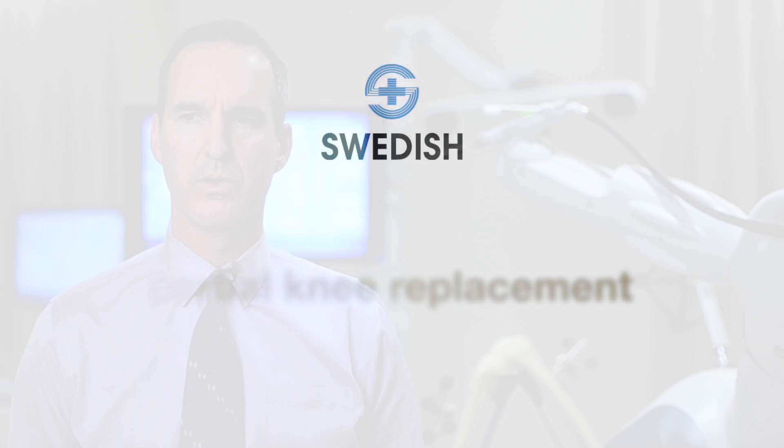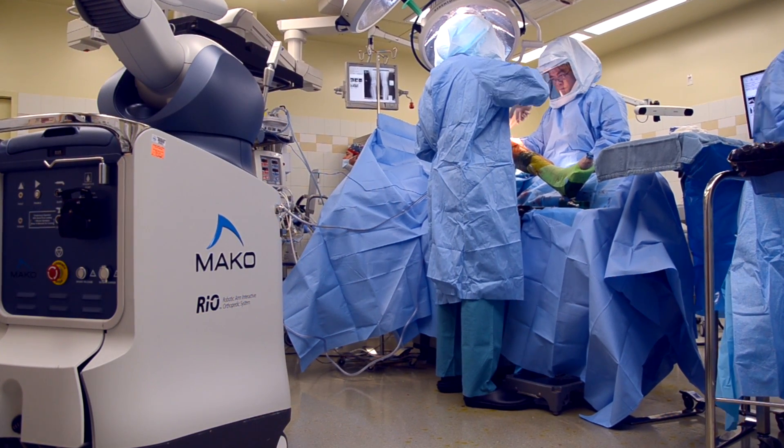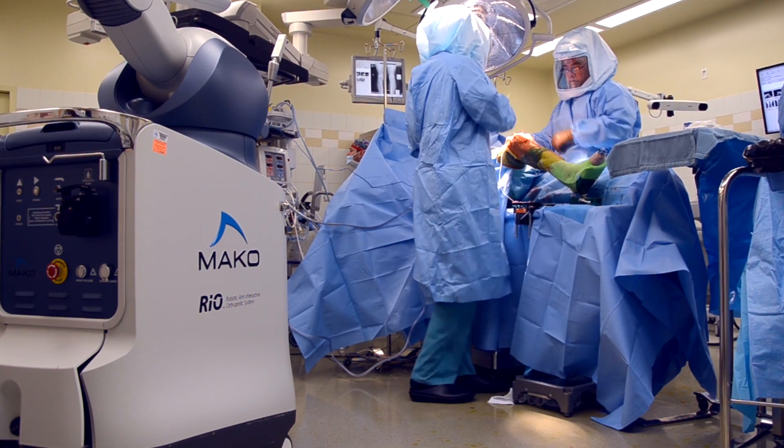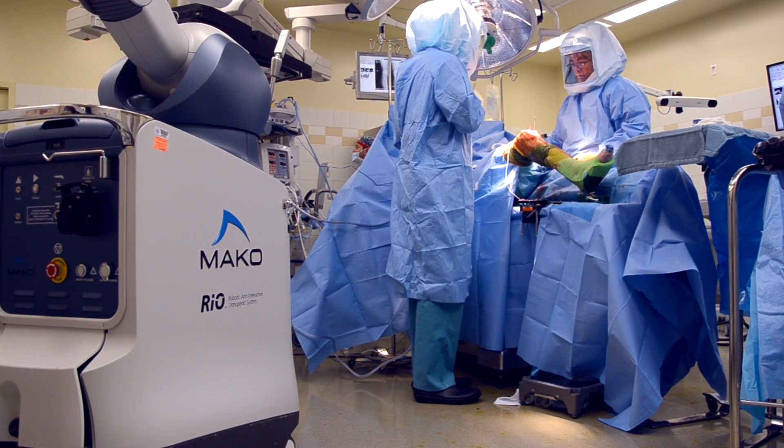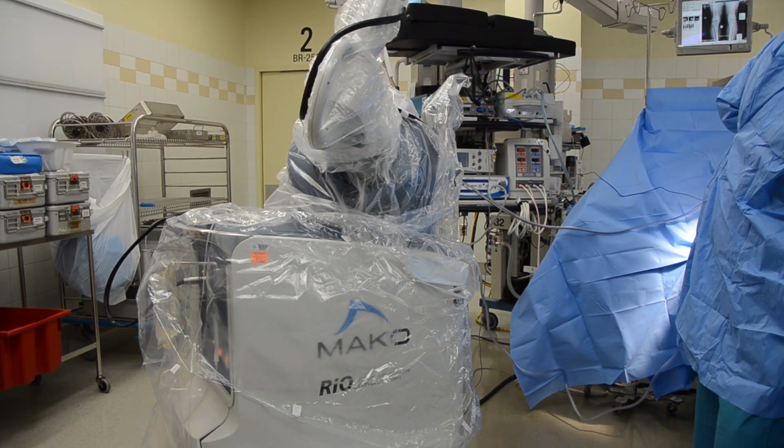Partial knee replacement has been out for a long time, so this isn't anything new. What's revolutionary is the technology we're using — and that's Makoplasty. Makoplasty is robotic-assisted partial knee replacement surgery that utilizes a robotic arm in conjunction with Surgeon Interactive technology. One of the great features is that we can use smaller incisions and less soft tissue damage to facilitate a quicker recovery and quicker return to recreational activities and work.